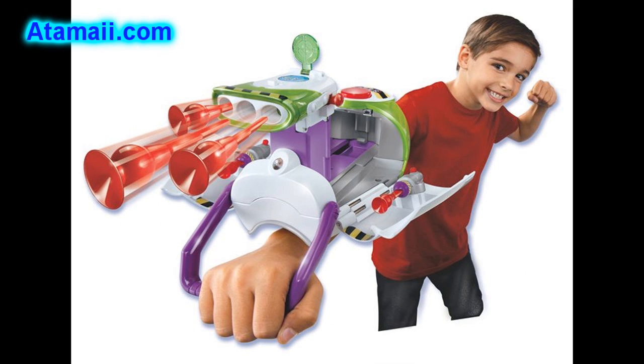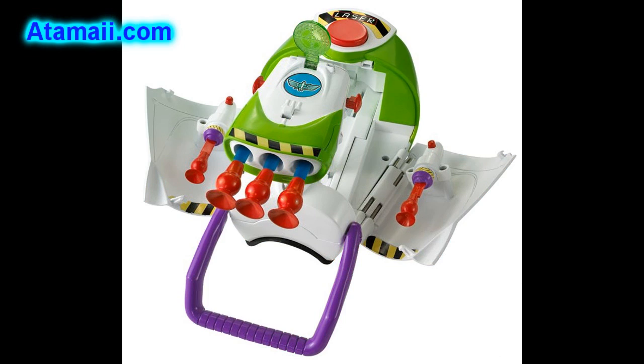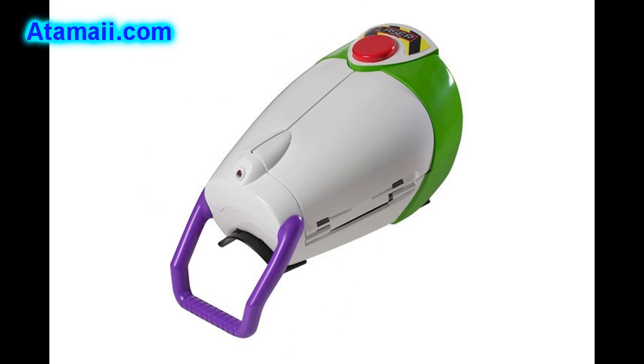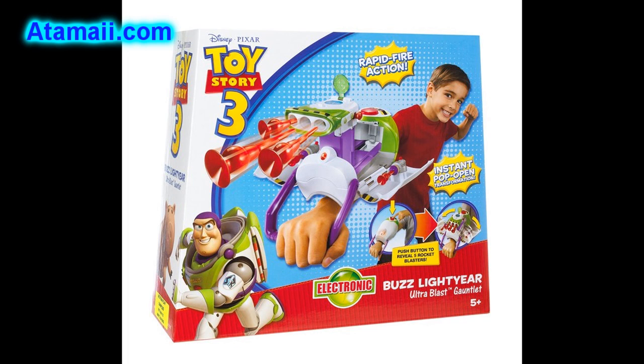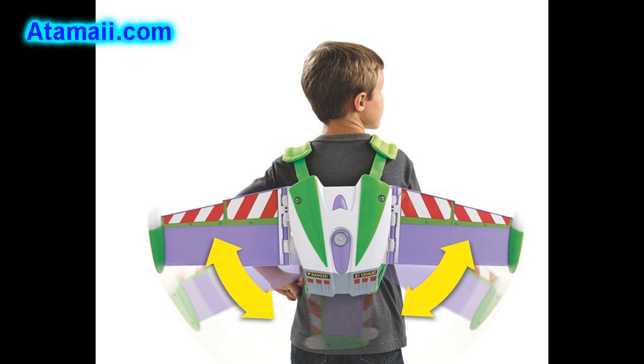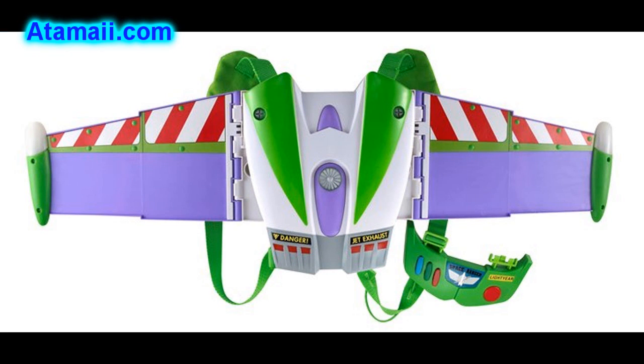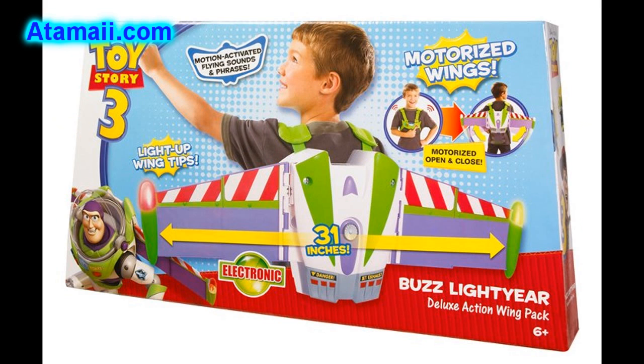And the Ultra Blast Gauntlet — now kids can have hours of intergalactic adventures with this cool forearm cuff, the ultimate space weapon with lights, sounds, and tons of firepower. Press the fire button once for laser sounds and lights. Press it again to activate the gauntlet's pop-up firing action with five projectiles and a sight scope to target aliens. Here's the Buzz Lightyear deluxe action wing — slip on the backpack-style device, push a button on the chest, and the wings pop out while Buzz says his signature phrases. Lights on the wing tips light up and you hear flying sounds, and the wings go back just as easily as they open. Parents note: kids may not actually fly with this.